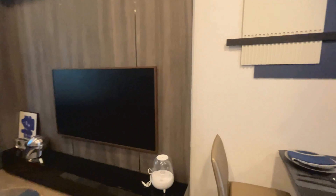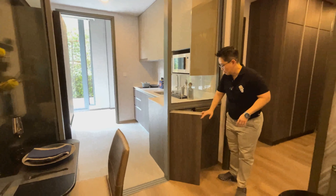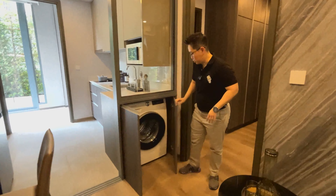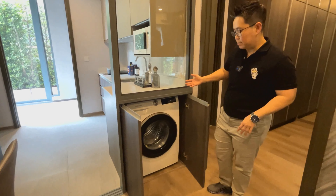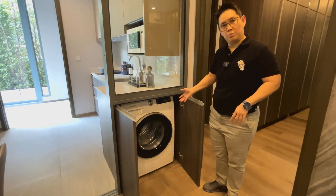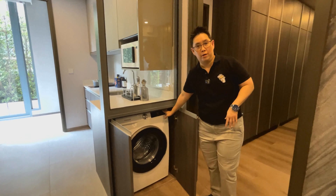Before I go to the bedroom, let me show you this little cabinet here — it's where you hide your washing machine. For a one bedroom, there isn't a big space to put your washing machine. You cannot stack a washer and dryer, but you can have a combination washer-cum-dryer.